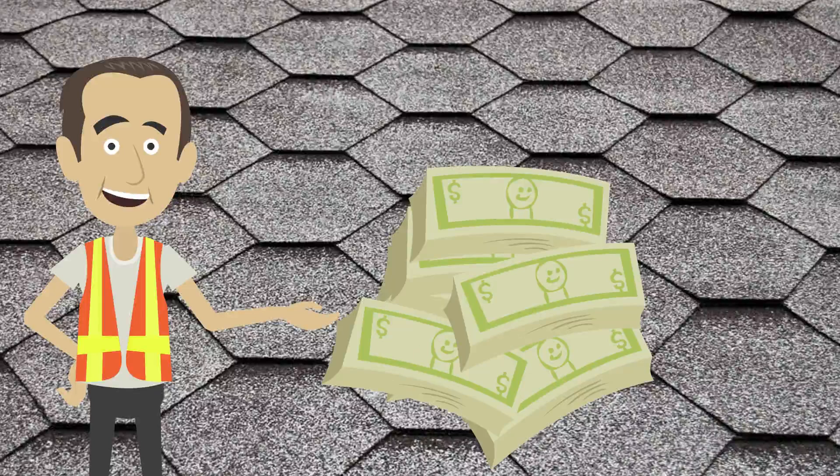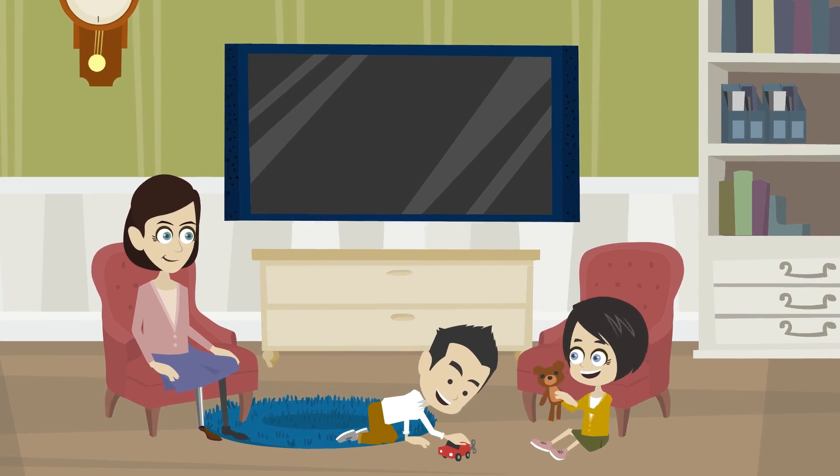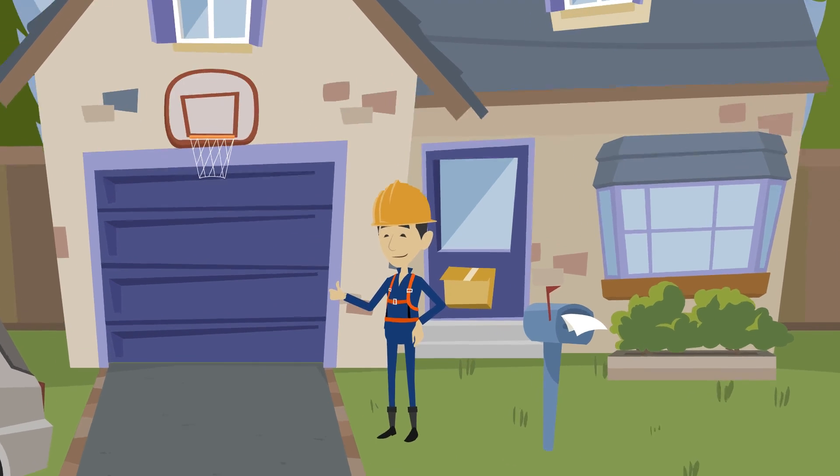Fiberglass shingles. Slightly more expensive than asphalt shingles, with a minimum $3,800 installation fee. Reflects UV rays and is flame resistant. Lasts about 30 years. Reliable protection and durability.